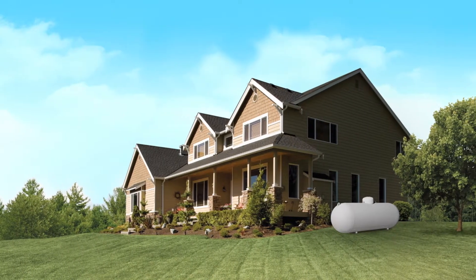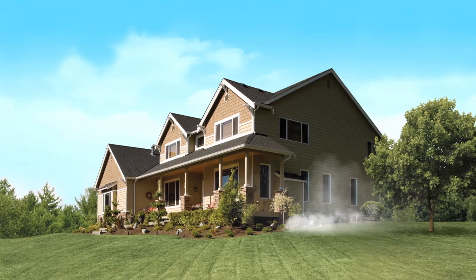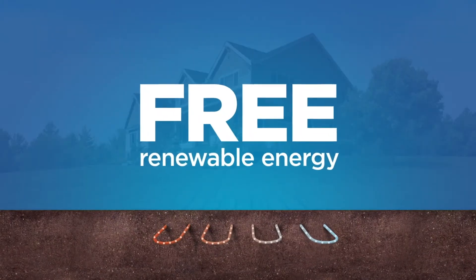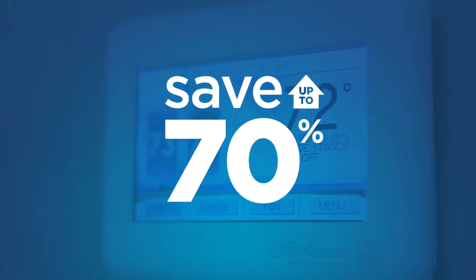Thanks to the increasingly volatile price of fossil fuels like natural gas, fuel oil, and propane, homeowners around the country are switching to a WaterFurnace geothermal heat pump. WaterFurnace units use the free renewable energy in your backyard to save up to 70% on heating, cooling, and hot water.